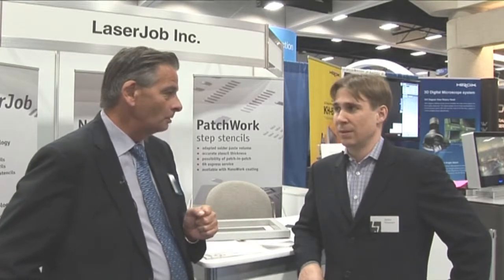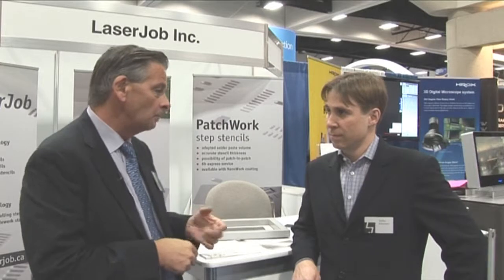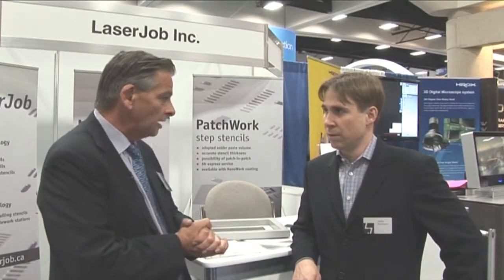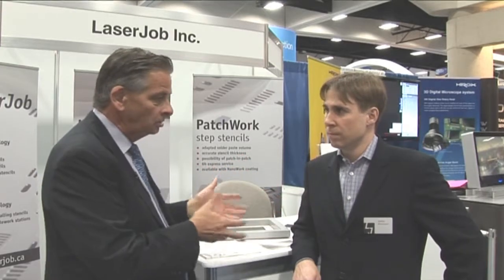Hello, welcome to LaserJob at the Apex show this week. I'm joined by Stefan Kleeman, who is the CEO of the new Canadian office. So welcome Stefan. For viewers who are not familiar with LaserJob, we first introduced you to them last year at the Productronica show. They are a very well-established German manufacturer of high-performance stencils. So Stefan, you've opened up the Canadian office. Can you tell us your plan to work in Canada and into the American market?